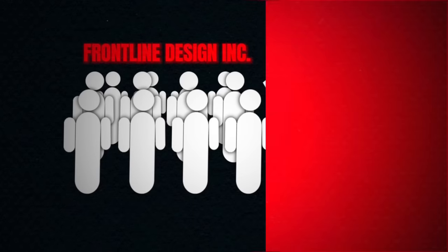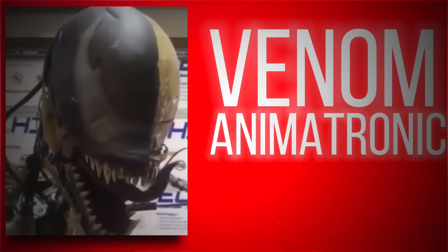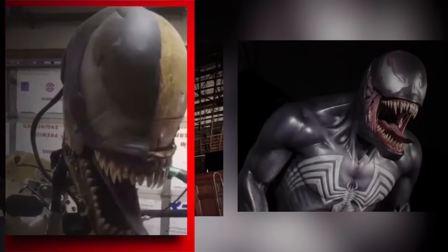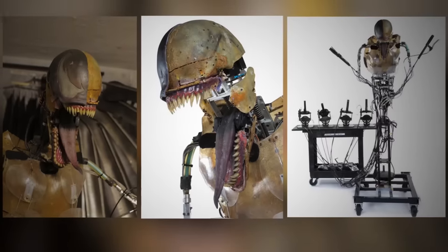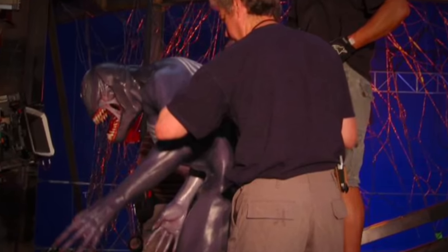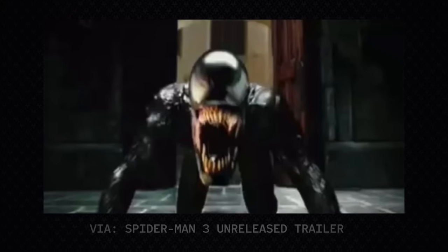Among these teams was Frontline Design, who created a life-sized Venom animatronic that was not only menacing but also incredibly comic-accurate. This animatronic was used during very early screen tests for Spider-Man 3, evident in these behind-the-scenes test photos. Interestingly, this animatronic did make it into the film, as it can be seen in this rare, unreleased trailer.